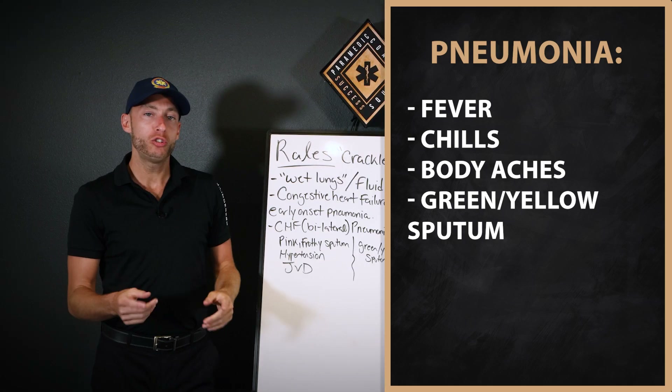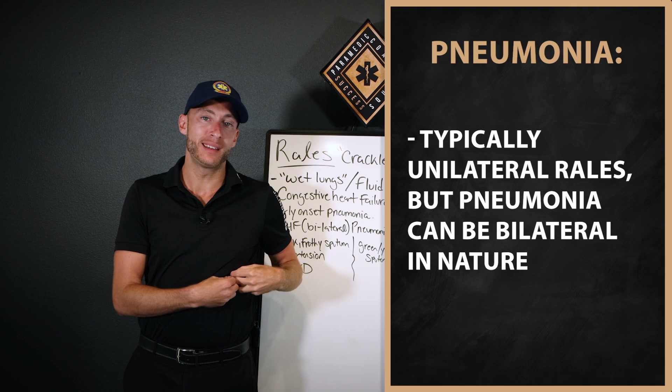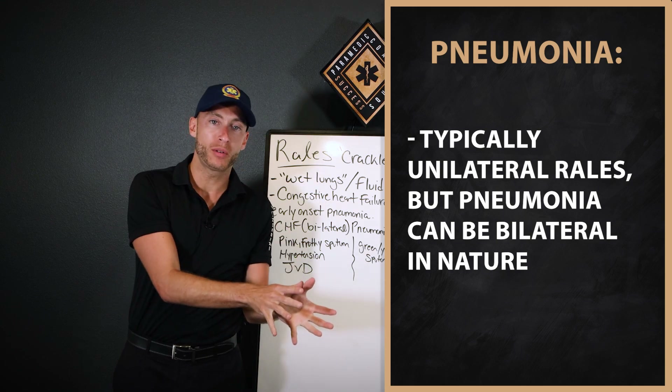Could you have bilateral pneumonia? Yes, but it's not as common as one-sided pneumonia. So if we hear rales on just one side and nothing on the other, we are leaning towards pneumonia.